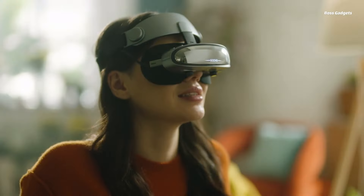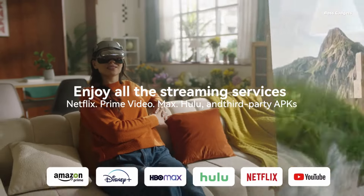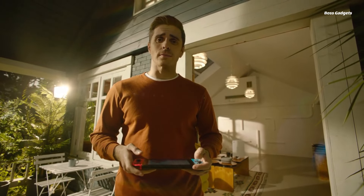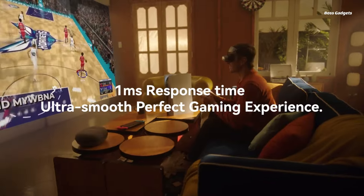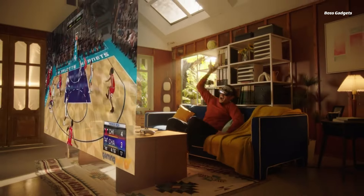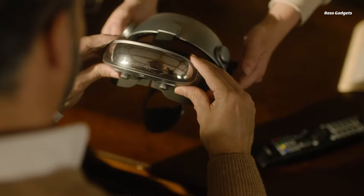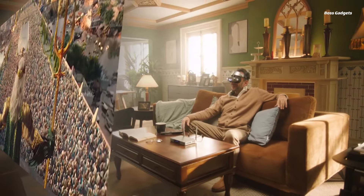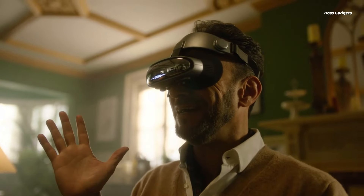Boasting dual 2K micro OLED screens with 1920x1080 resolution per eye and 42 pixels per degree, this lightweight and portable device delivers an extraordinary visual experience anywhere, anytime. The G3X's sleek, modern design focuses on portability and comfort, weighing just 200 grams, so you can wear it for extended periods without strain. Its futuristic aesthetics, with a mirrored finish and illuminated logo, add a touch of sophistication.